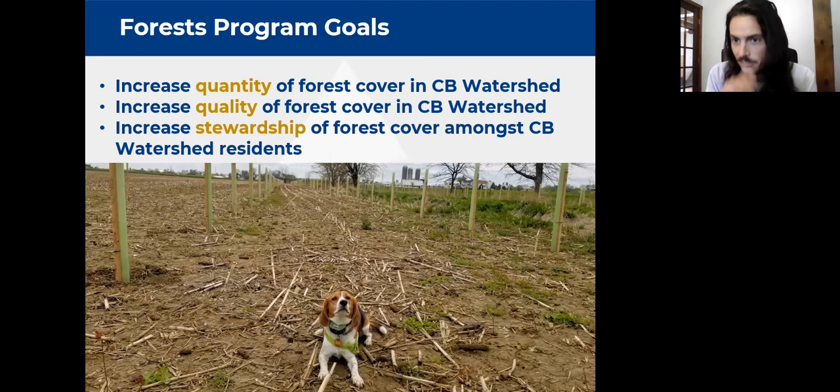On our forest program, our job is pretty simple: we're trying to increase the quantity of forest cover in the bay watershed through reforestation — you can see tree planting sites with trees in those little deer shelters — and also increasing the quality of forest cover through forest management. We do a lot of education and outreach to help people figure out what they need to do, and we have programs where we actively work to help landowners improve their own woods.